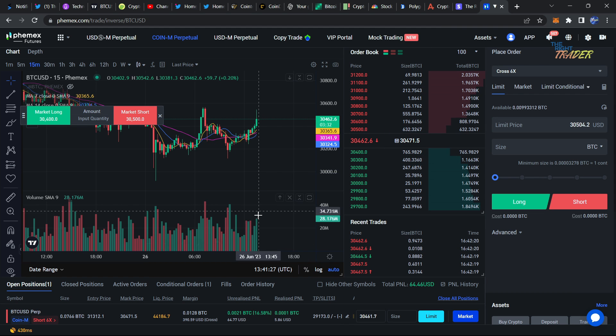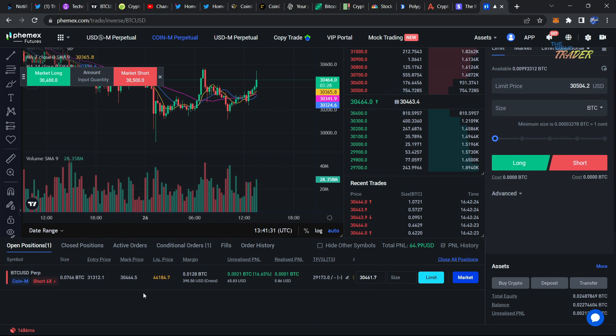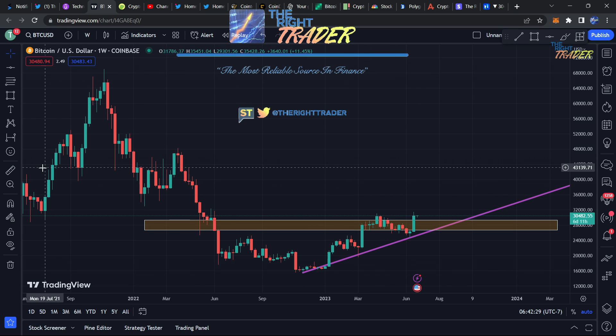Hey, what's going on everybody? Look at this — I am up 16% right now on my short position. This is a very safe and conservative short position for a small pullback that we're expecting here on the chart.